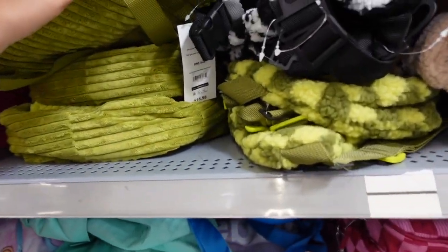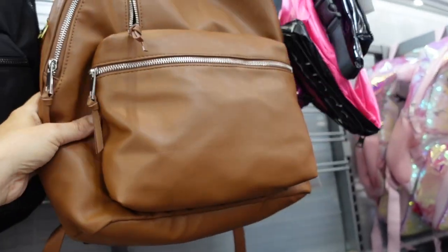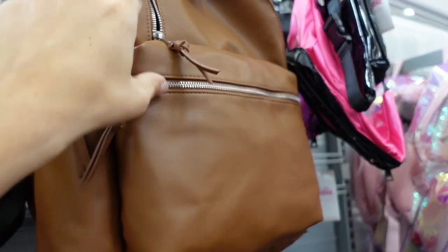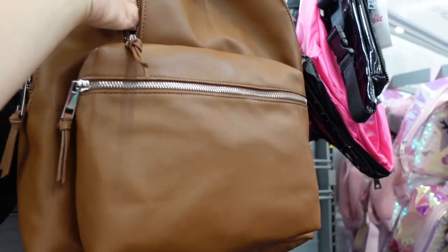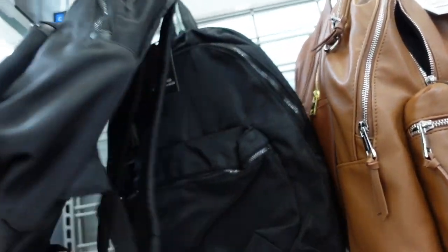Bigger size faux leather backpack from No Boundaries. This one has lots of little zipper compartments, a zipper on the front, and a little side pocket. They're $24.98, and it also comes in black nylon.